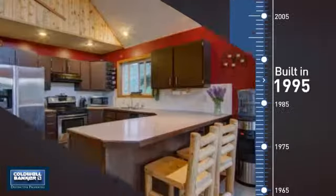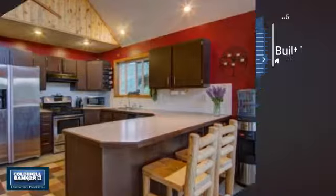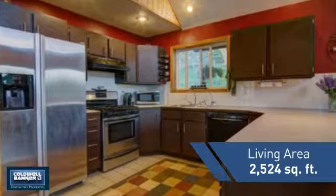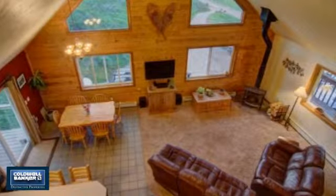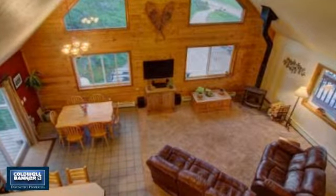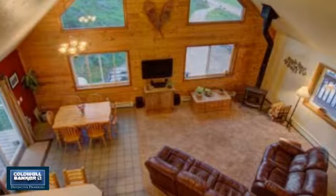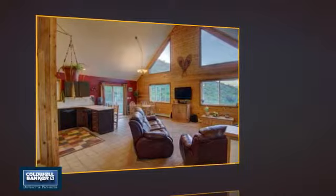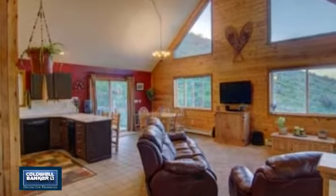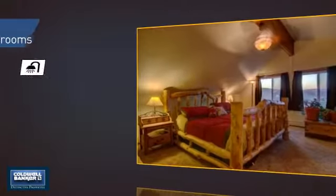This property was built in 1995 and features over 2,500 square feet of living space, giving you a spacious layout to play host or kick back and relax after a long day. Inside you'll find four bedrooms so everyone has a private space to come home to, as well as three full bathrooms.